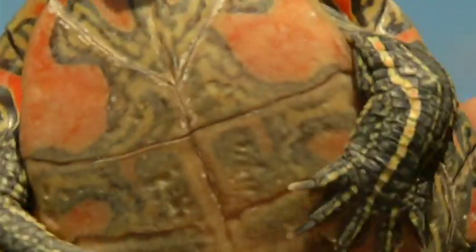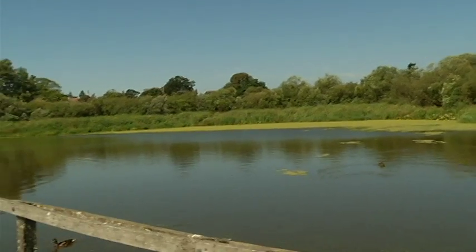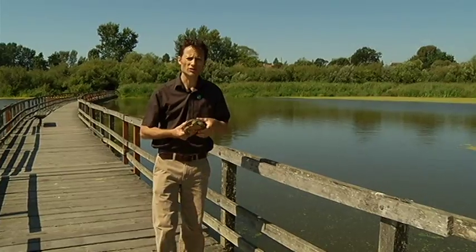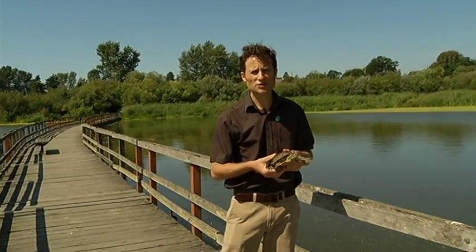Don't ever touch a turtle unless it's in mortal danger from traffic, pets, or other things like that. Did you know that it's never a good idea to release pets into the wild? Particularly turtles and other amphibians and reptiles might introduce disease into natural systems that could affect our native painted turtles.